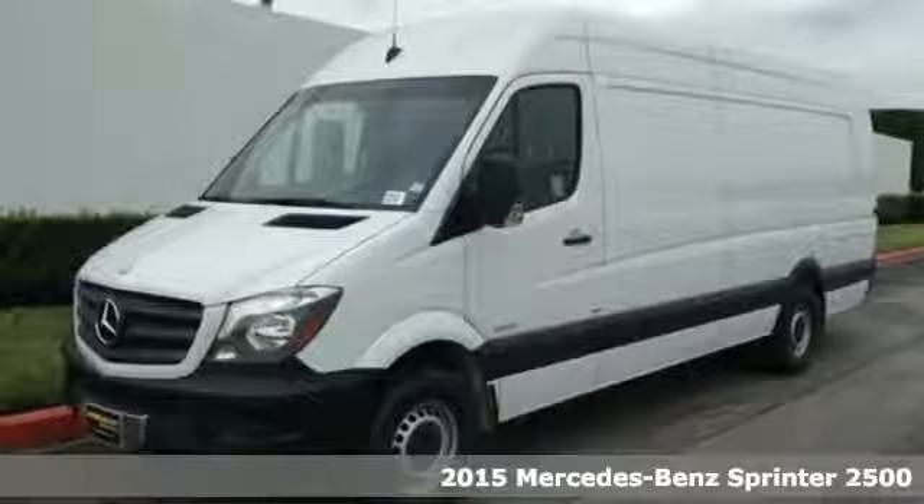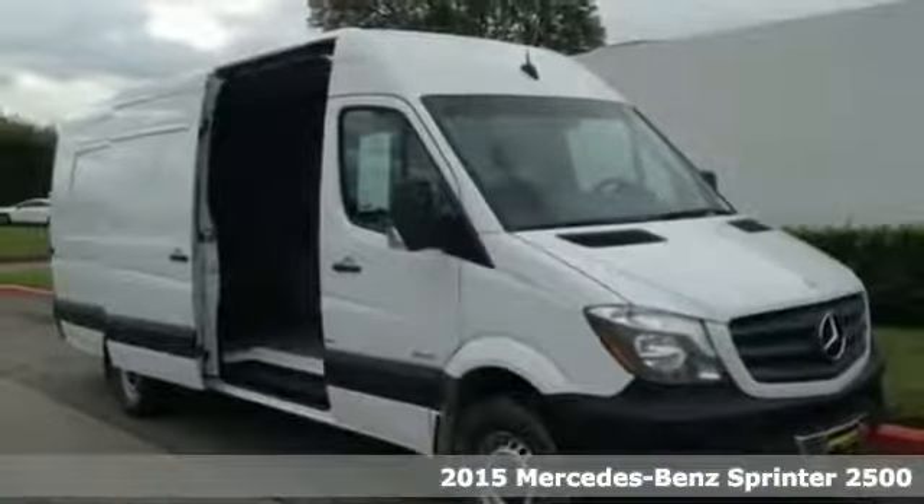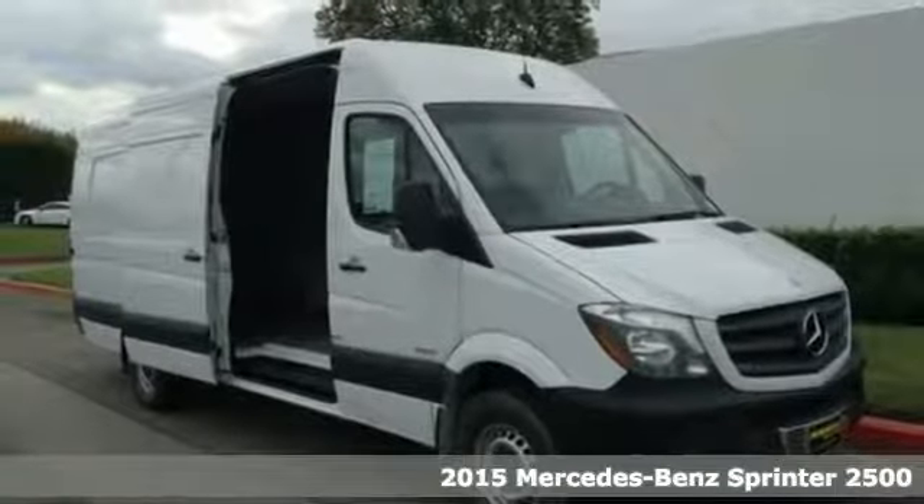Here's a 2015 Mercedes-Benz Sprinter. In business, efficiency is key. That's why this Sprinter is the way to go.